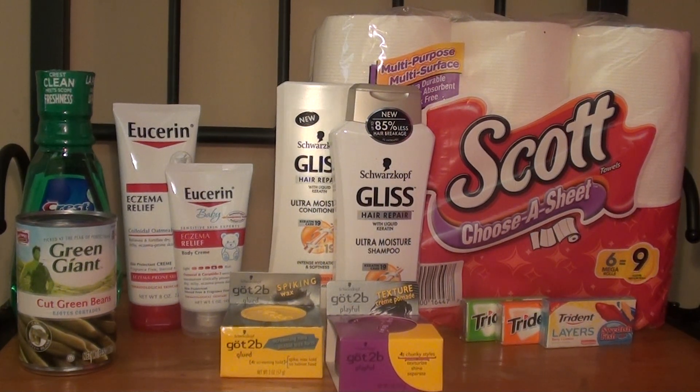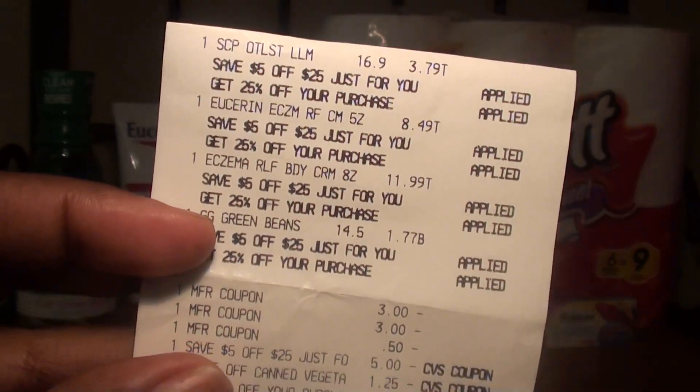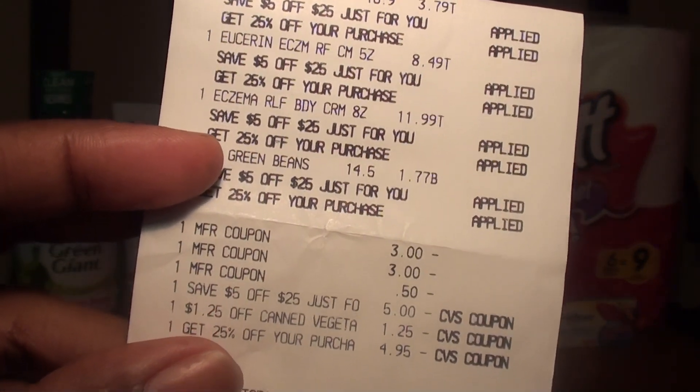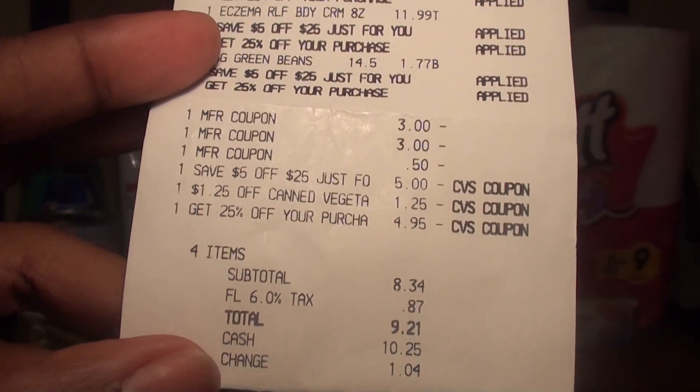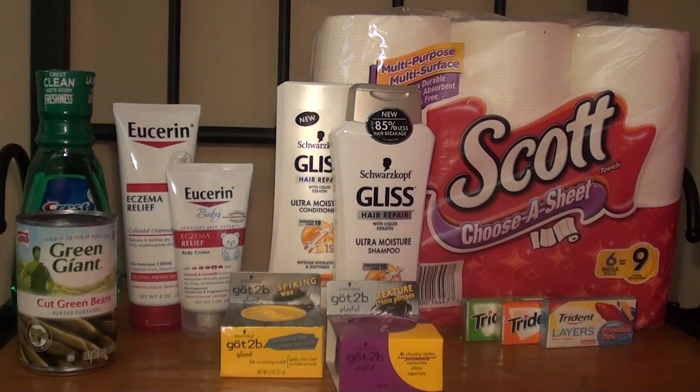I used my $5 off $25 and my 25% off purchase coupon. Here's my receipt. You can see the two $3 off manufacturer coupons, the 50 cents for the Crest/Scope, the 25% off, the $1.25, and the $5 off $25. My subtotal was $8.34, but I got $10 back from the Eucerin and $3 back from the Crest, so that was a moneymaker for me. Just a side note: the 25% off doesn't apply until after any CVS coupons have been taken off, so the 25% applied after the $5 off $25 and the $1.25 for the vegetable. I got $13 back from that transaction and used it to roll into my second transaction.